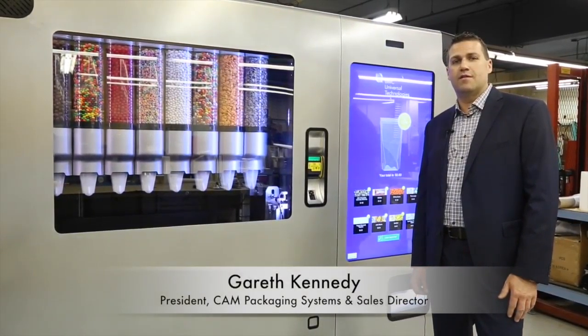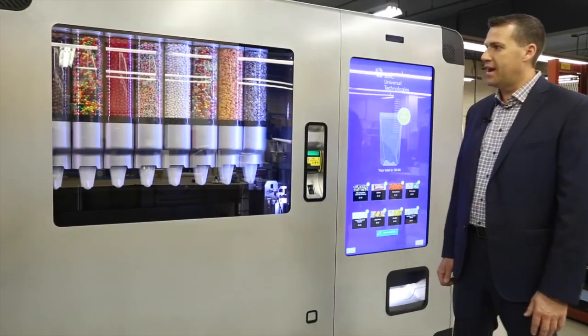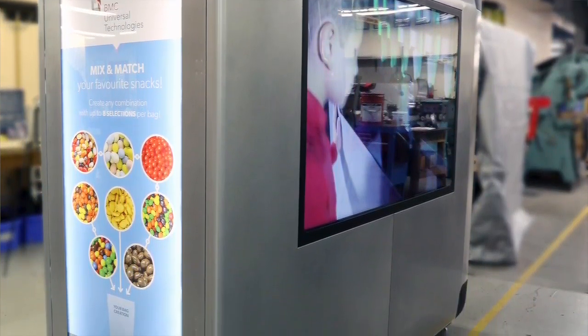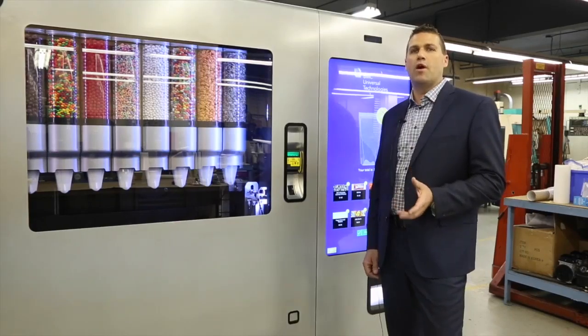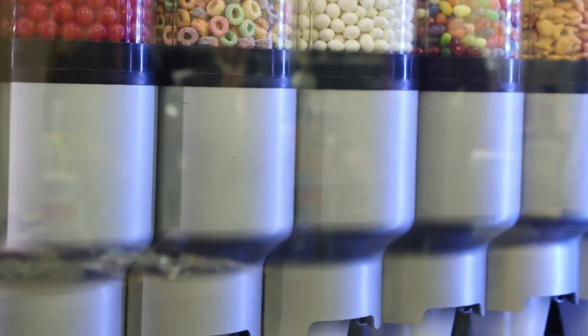I'm Gareth Kennedy, the president of KM Packaging Systems and sales director. What we're looking at here is a very innovative brand-new packaging and vending machine kiosk, a digital media kiosk. The unique design of this was to be able to give customers what they want when we never know what a customer wants. So with this we've got eight different varieties of products here. This is basically a store on wheels that can go anywhere you want.